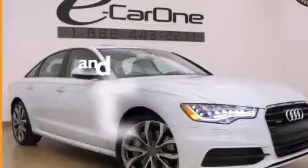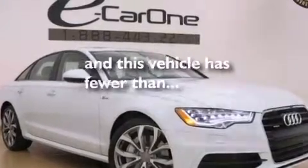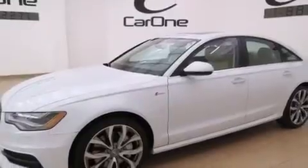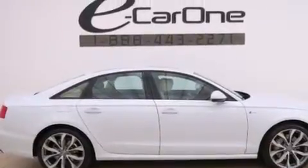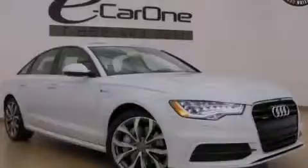This vehicle has fewer than 13,000 miles on the odometer. With an EPA estimated rating of 28 miles per gallon on the highway, this automobile is clearly a fuel-efficient choice. Stop by today and test drive this automobile for yourself.